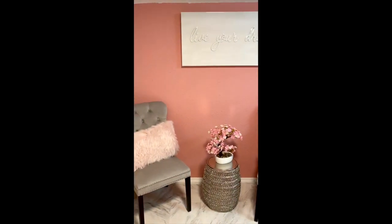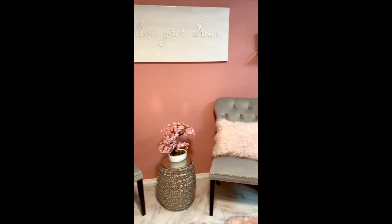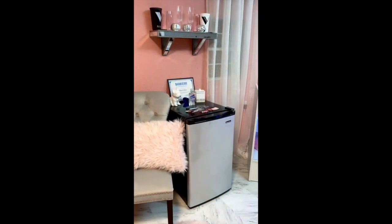Right behind me is my waiting area. I also have a fridge which holds icy cold drinks.